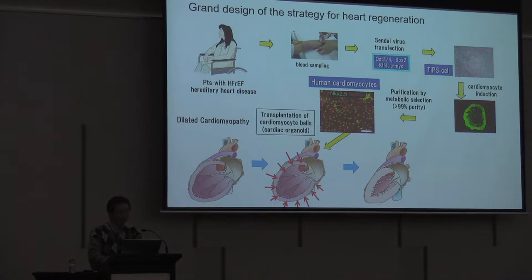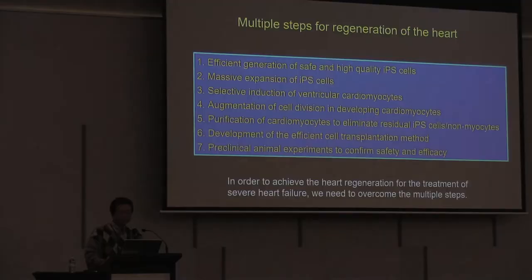This slide shows the ground design of the strategy for heart regeneration. From the patient with heart failure or hereditary heart disease, we do blood sampling, and the peripheral blood contains T-lymphocytes. Using these T-lymphocytes, we transfected Sendai virus containing Yamanaka factors. Now we can obtain T-cell-derived iPS cells — we call these TIP cells. After cardiomyocyte induction, we purified the cardiomyocyte by metabolic selection, obtaining sufficient amounts of human cardiomyocytes, which we want to transplant into patients with DCM. The merit of iPS cells is that they are autologous stem cells, so there are no immune rejection and no ethical problems.